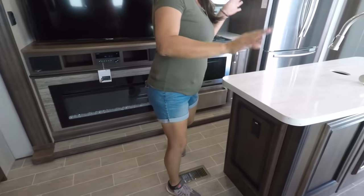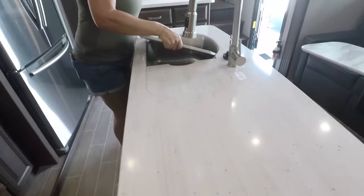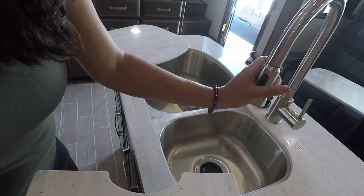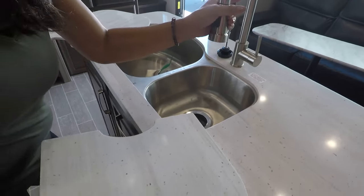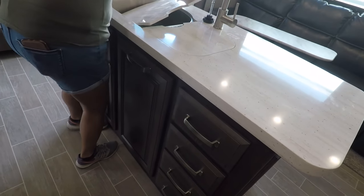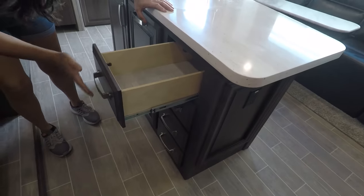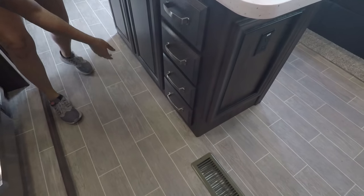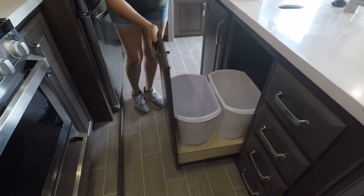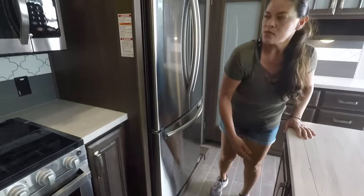I love the slide — it has no carpet on it. Look at this island — very nice solid surface island. This sink is humongous, I love the size of it. And then we have four drawers there, and look — a double trash can! Two trash cans! And another big cabinet under here.